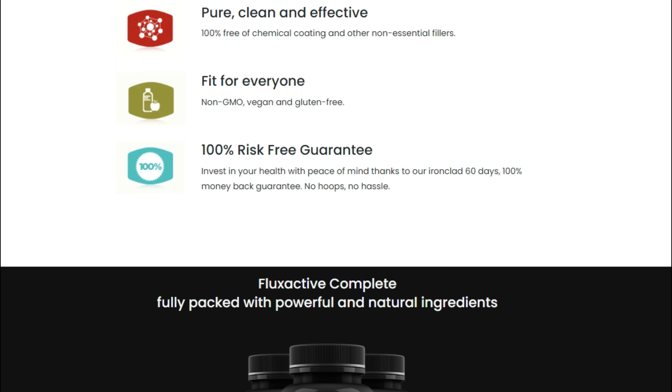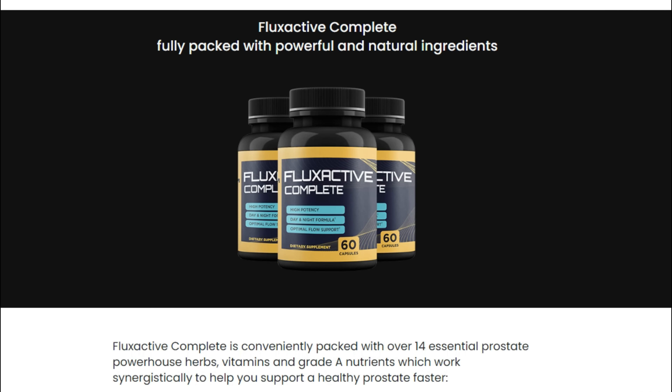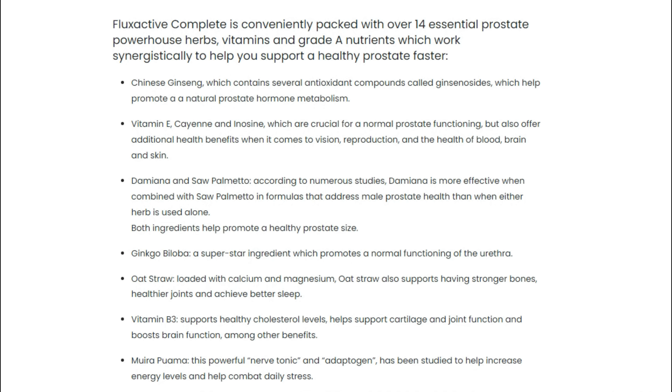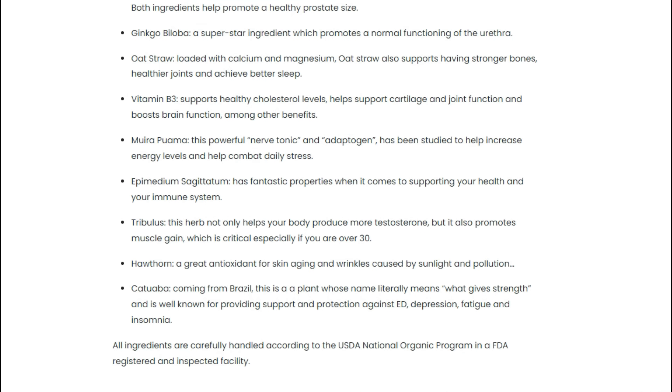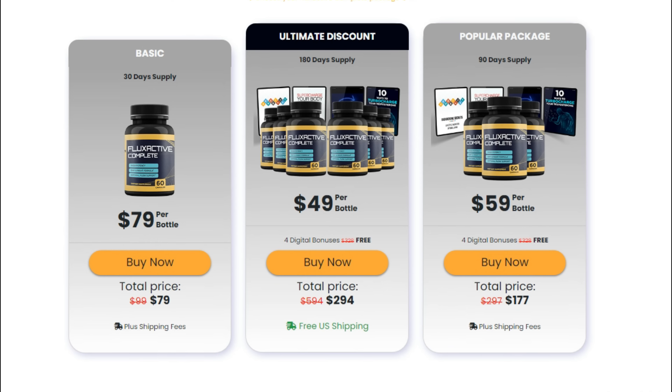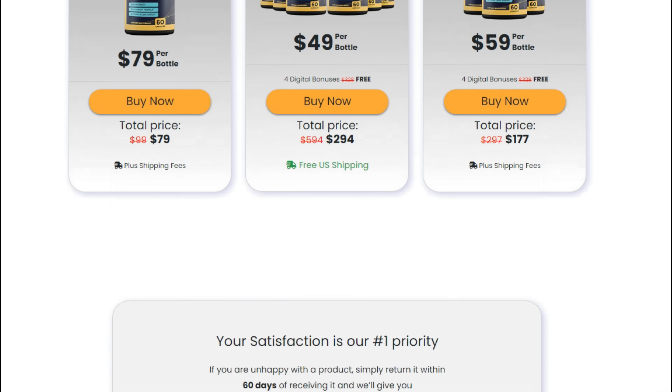However, you need to keep in mind that each body will react in a unique way. I'm telling you this so that you are realistic about your treatment and expectations. Importantly, you can actually test Flux Active for 60 days, and if you don't see results or don't like it for any reason, they will give you your money back.